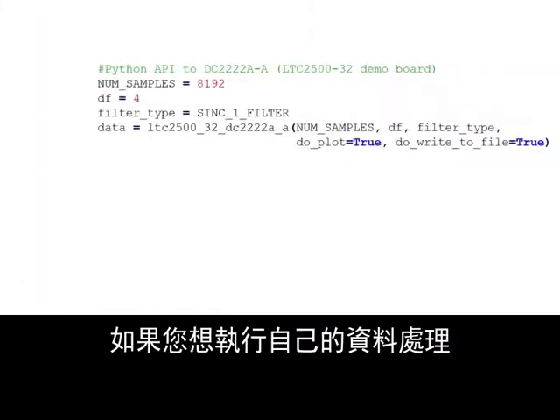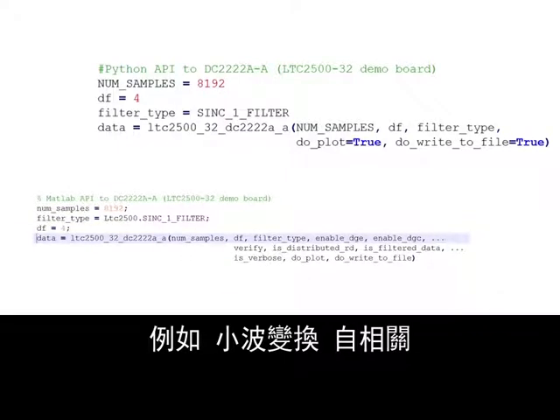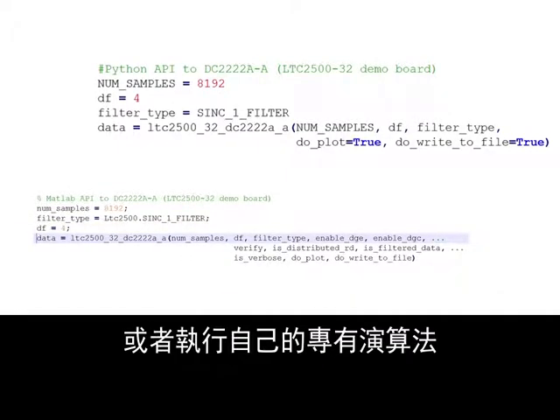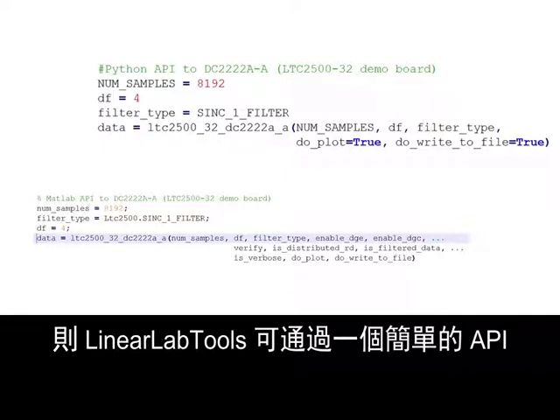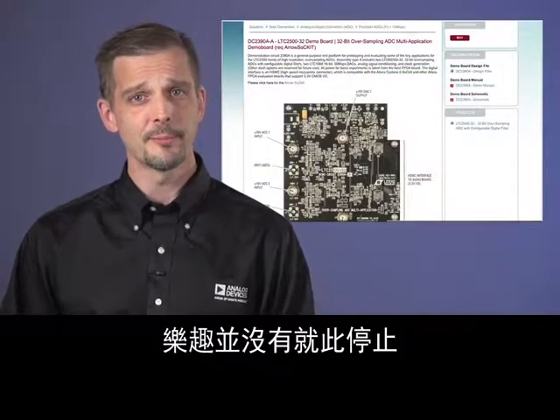If you'd like to do your own data processing — for example, wavelet transforms, autocorrelation, or your own proprietary algorithms — LinearLabTools provides access to this board through a simple API from MATLAB, Python, or other languages.